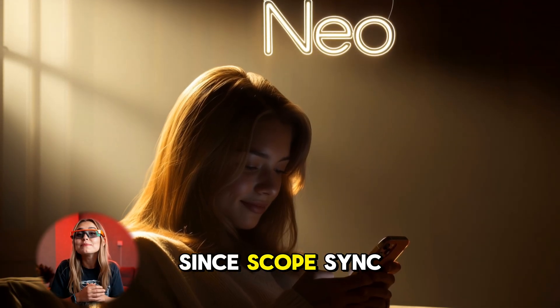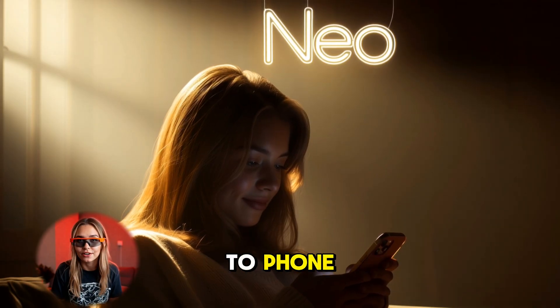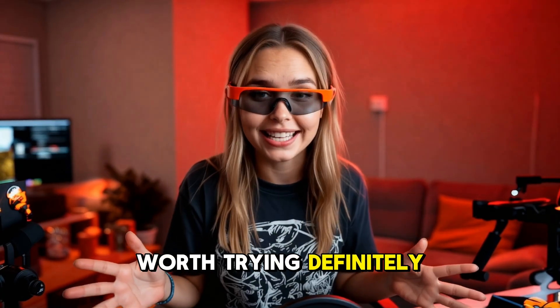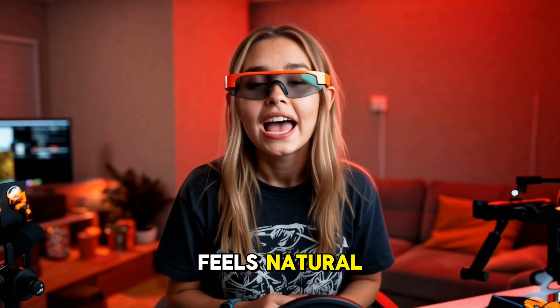It's available now on Windows and Mac in early access, with mobile coming soon. That's going to be a big deal since Scope Sync will let your AI context follow you securely from desktop to phone.